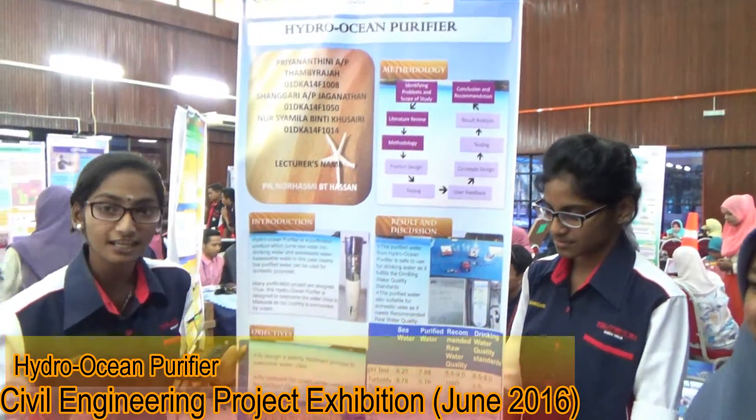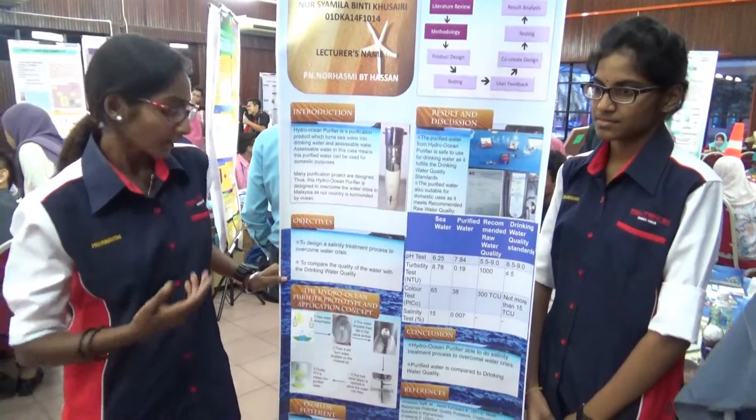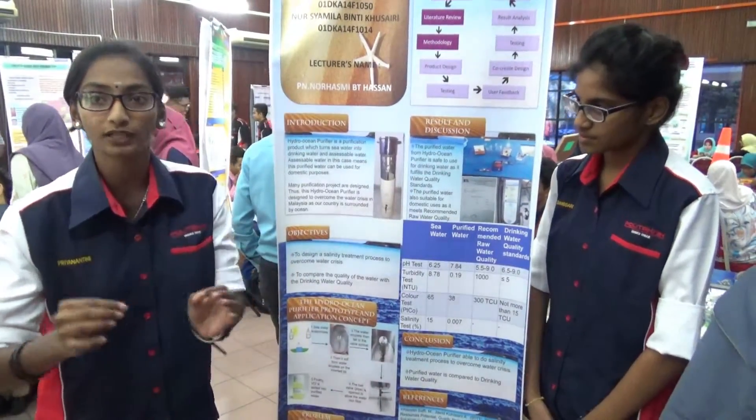Our objectives are to design a salinity treatment process to overcome the water crisis, and also to compare the quality of water with the drinking water quality standard.